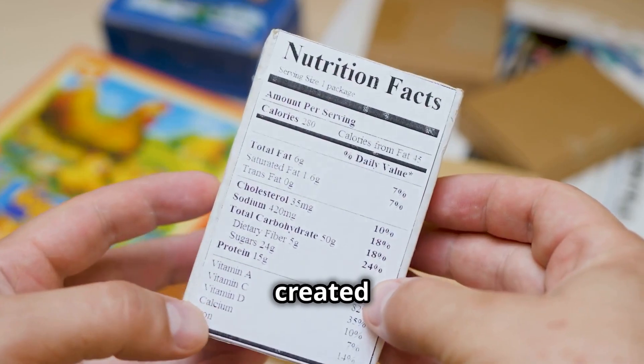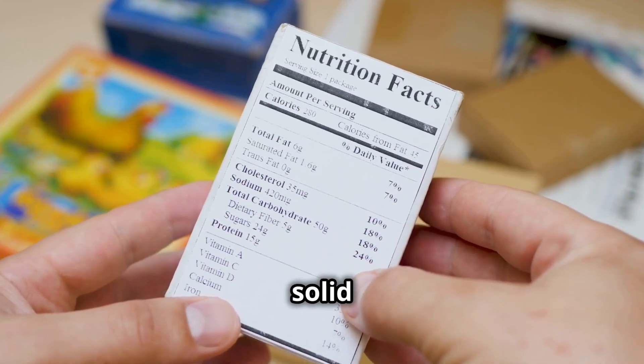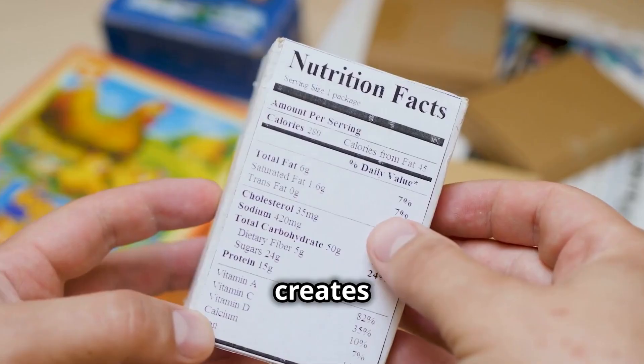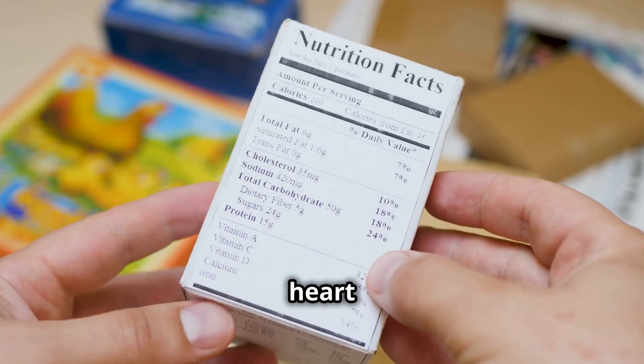Hydrogenated palm oil is created through a process that adds hydrogen to palm oil, making it more solid at room temperature. This process, however, creates trans fats, which have been linked to various health issues, including heart disease.